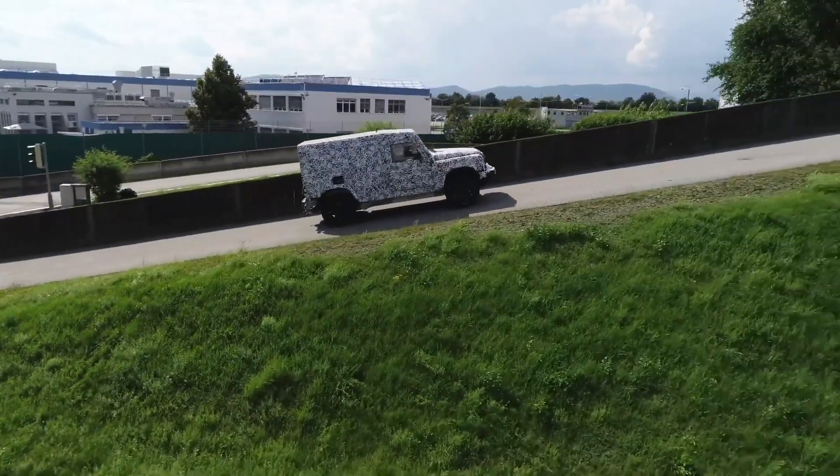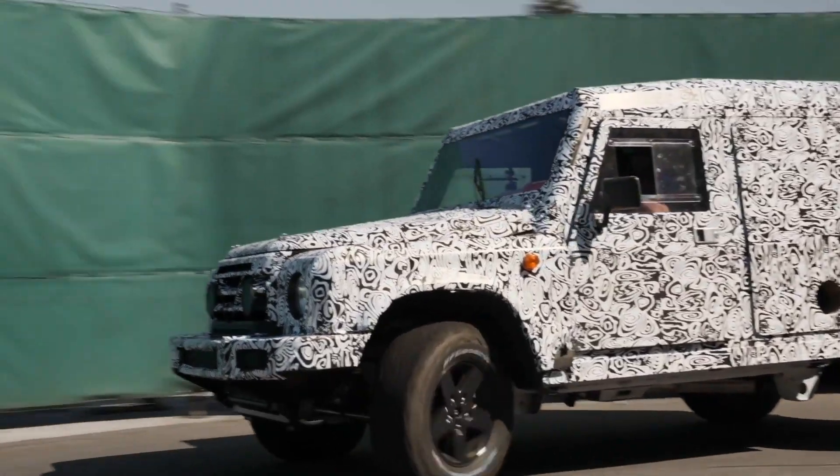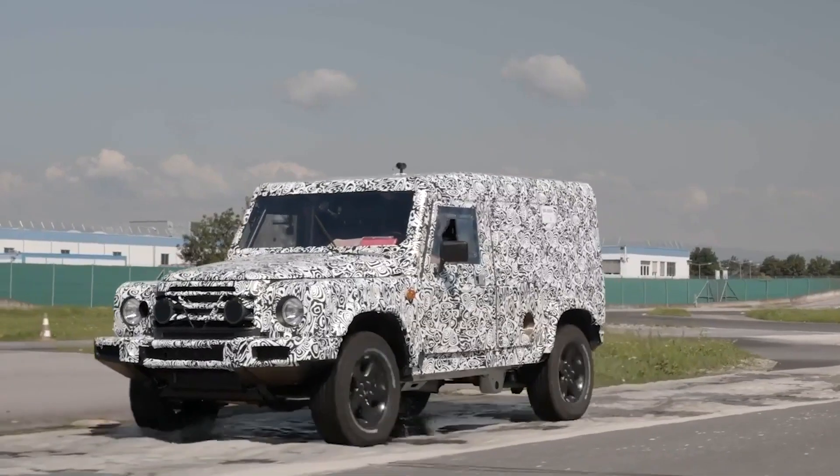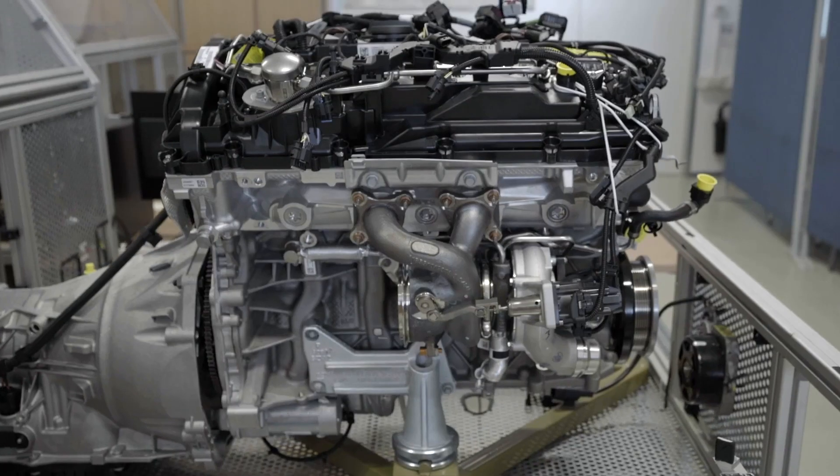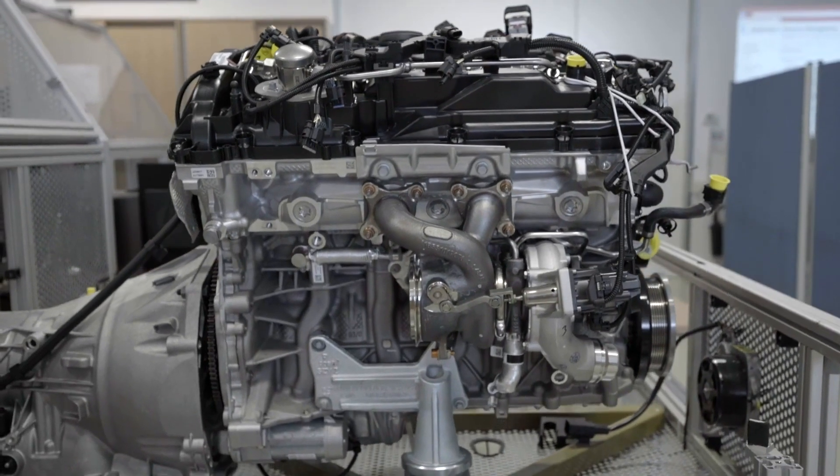Early prototype Grenadiers, called 2As, are being used to specially tune and calibrate petrol and diesel variants of the same BMW 3.0-litre six-cylinder engine. The engine tuning and calibration project is being led by engineer George Fuchs.